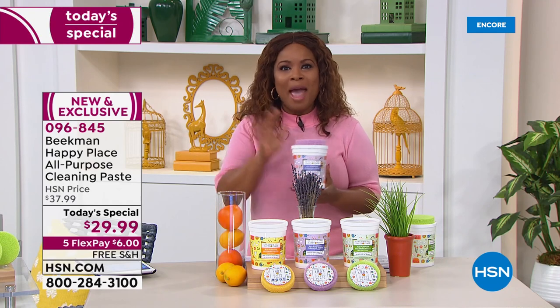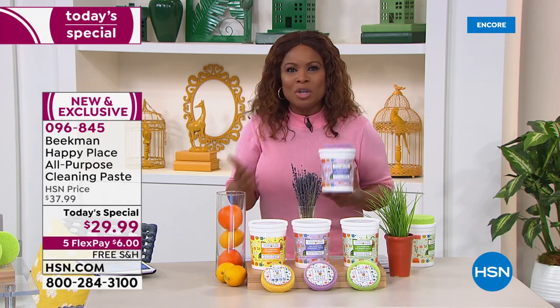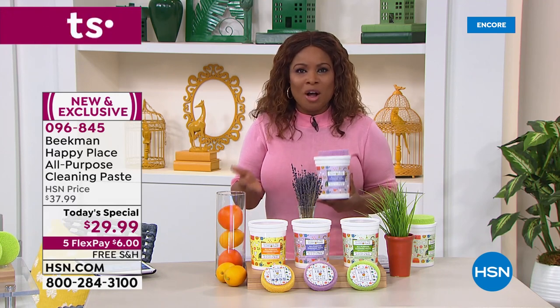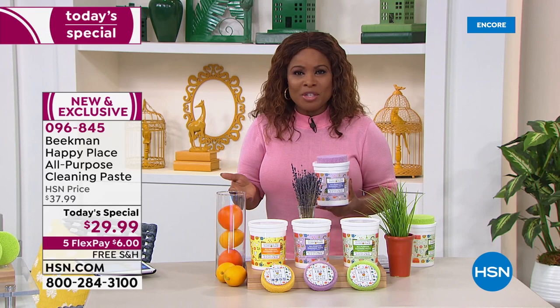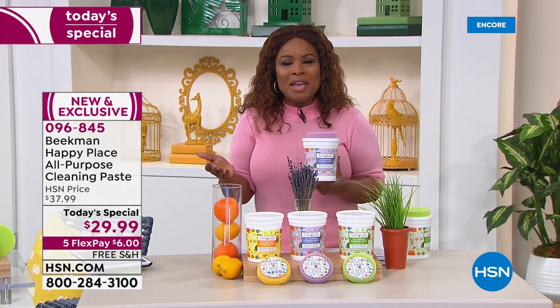Get the ordering process started — this is the final today's special from Happy Place for the year, and what a way to start this big event. I want to welcome in the Beekman boys — we have Josh, Josh Kilmer-Parcel, joining us, and of course Dr. Brent Ridge. Hi guys, it's so great to be here at midnight launching with you.